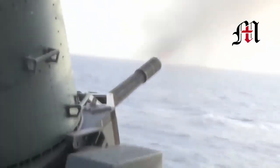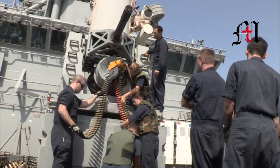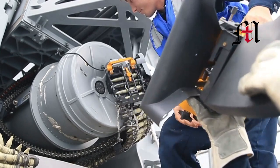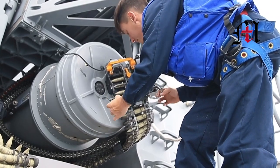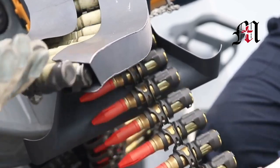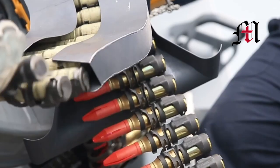One major difference between the land and sea-based systems is the choice of ammunition. The Naval Phalanx systems fire tungsten armor-piercing rounds, while the C-RAM uses 20mm HEITSD — high-explosive incendiary tracer, self-destructing — munitions. These rounds explode on impact or on tracer burnout, reducing the risk of collateral damage if rounds fail to hit their target.